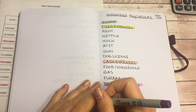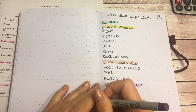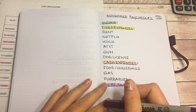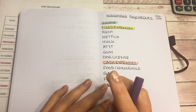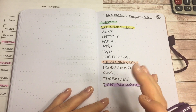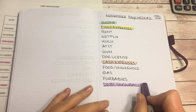Hi everyone, welcome to my channel. My name is Lisa and today I'm going to go over my November Paycheck Number 2 budget. This is for November 27th through December 10th, and I'm also going to do a debt balance breakdown so you guys know what my debt total is going to look like after making a debt snowball payment.